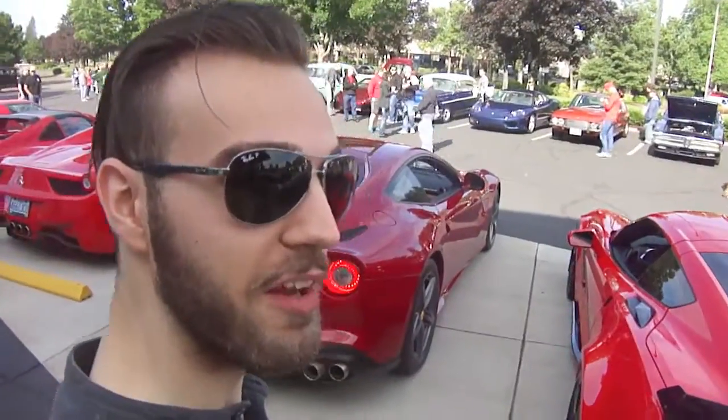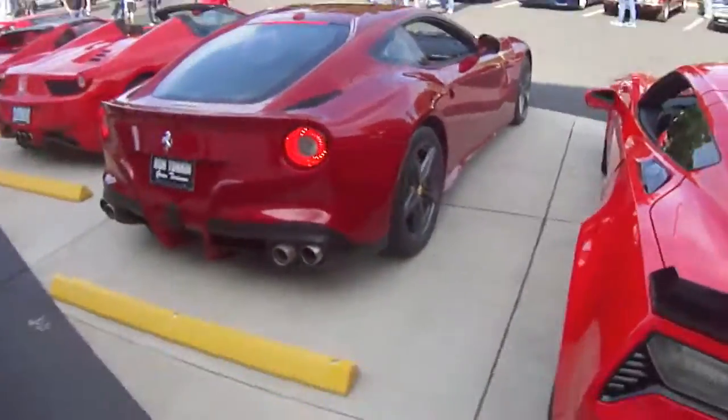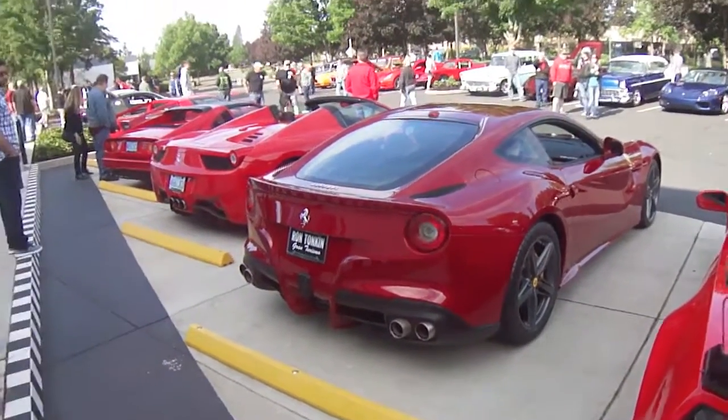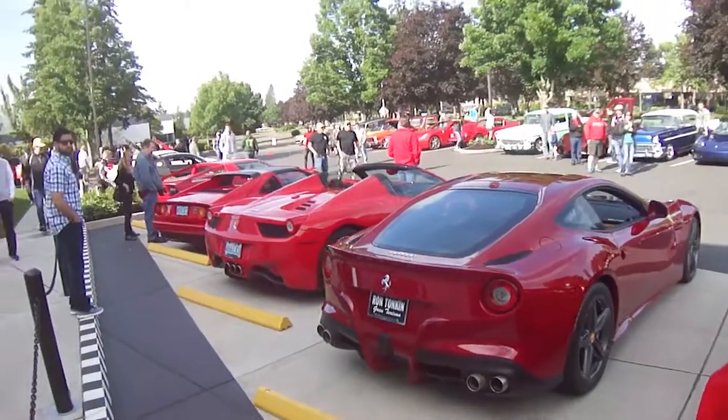I think this F12 Berlinetta is about to take off. Odd thing to say about a car this beautiful, but it smells good.